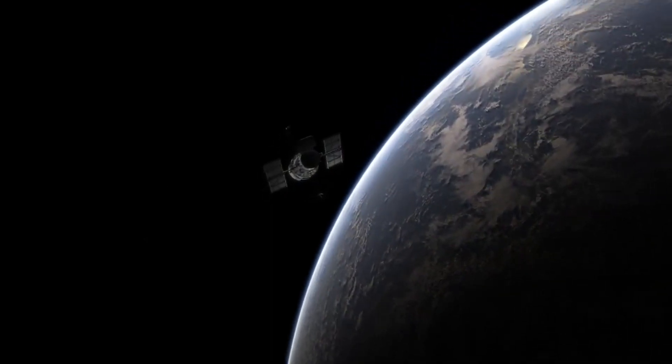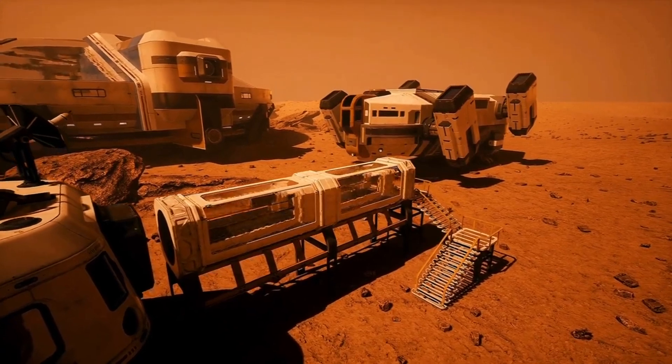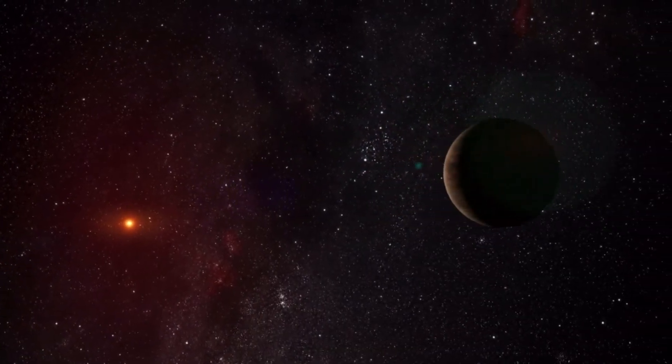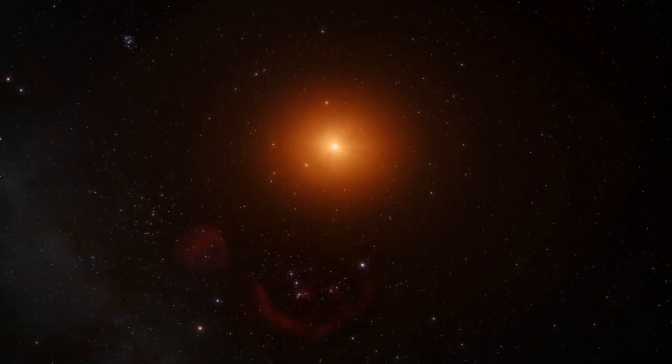Robotic space exploration involves sending unmanned spacecraft, probes, rovers, and other autonomous devices into space to explore celestial bodies, gather data, conduct experiments, and expand our understanding of the cosmos.